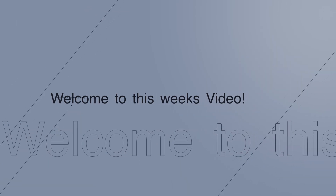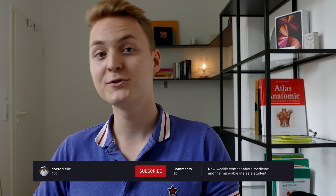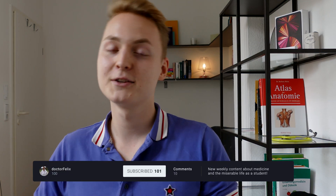In this video I will show you the next four ways of how to get into German med school. As I just mentioned, this is video two of a three-part series about just this topic. If you want to learn more about the German application process and how to study medicine in Germany, consider subscribing and leaving a like for the YouTube algorithm. This motivates me to provide value to you in the form of new weekly videos. Since last week's video was more about the conventional ways to get admitted at German med schools, we'll get much more exotic this week. Let's get right into it.